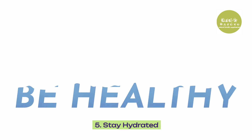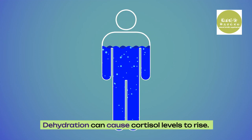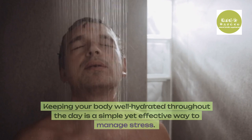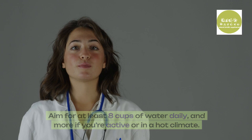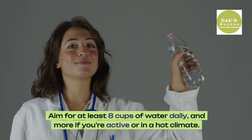5. Stay hydrated. Dehydration can cause cortisol levels to rise — even mild dehydration can elevate cortisol, particularly during physical activity. Keeping your body well hydrated throughout the day is a simple yet effective way to manage stress. Aim for at least 8 cups of water daily, and more if you're active or in a hot climate.